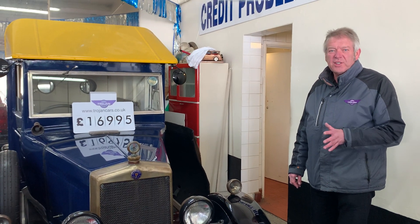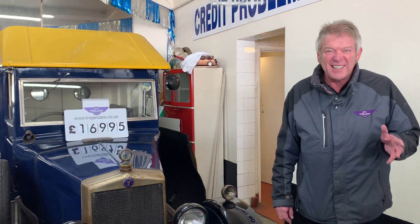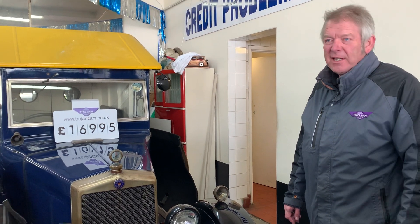Hi, very rare vehicle. It's a 1929, which makes it nearly 91 years old, and it's a Morris Cowley van.